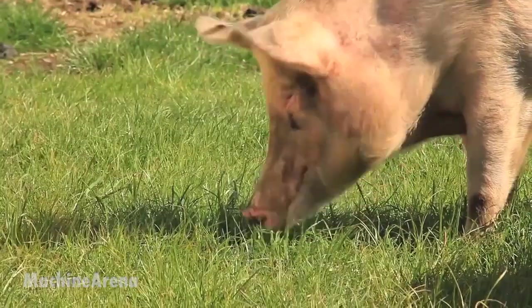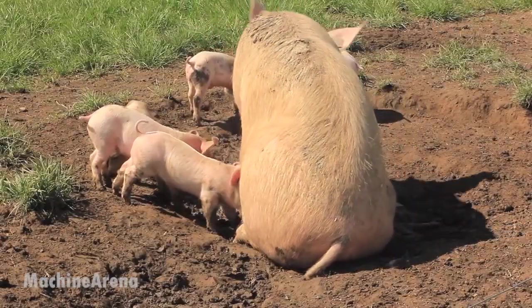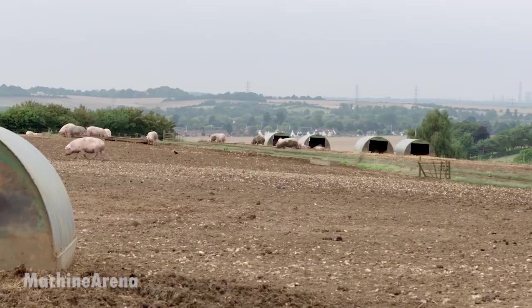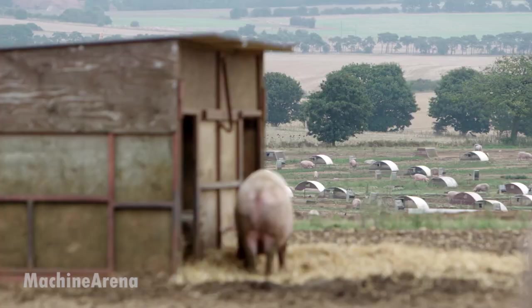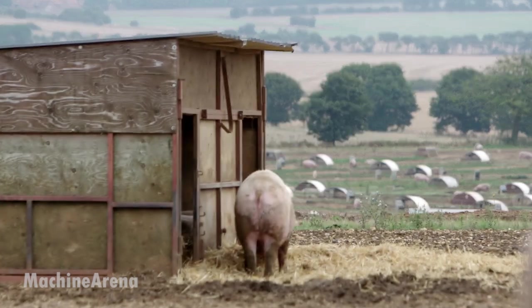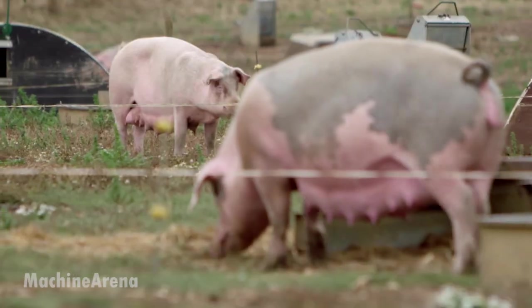Nearby, the cattle unit houses over a thousand head of beef and dairy cows. Inside expansive barns, cows are grouped by age and production stage. Young calves are cared for in individual pens and bottle-fed with nutrient-rich milk. Older cows graze on specially formulated rations that promote healthy growth, milk yield, and strong immune systems.